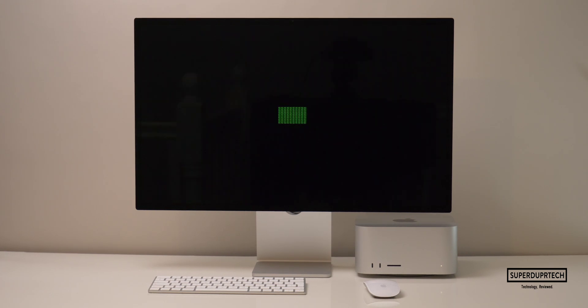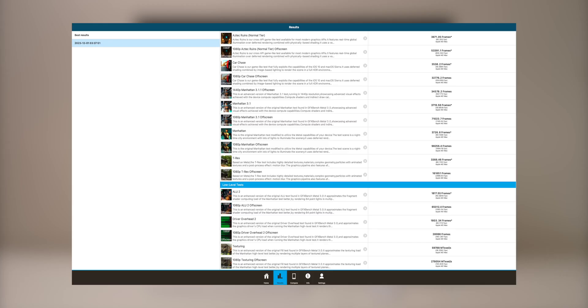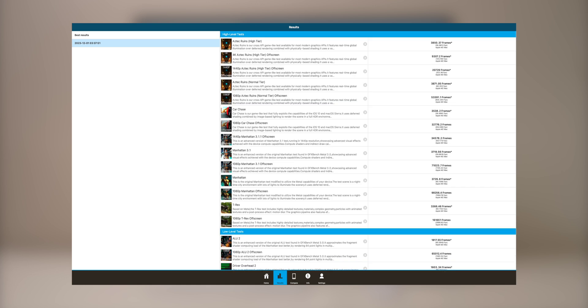I then ran GFX Bench Metal, which runs a number of different tests both on and off screen at higher and lower levels of intensity. I calculated the average for each category. For the higher-intensity tasks, I got an average of 599.06 frames per second, and for the lower-intensity tasks, I got an average of 421.87 frames per second.